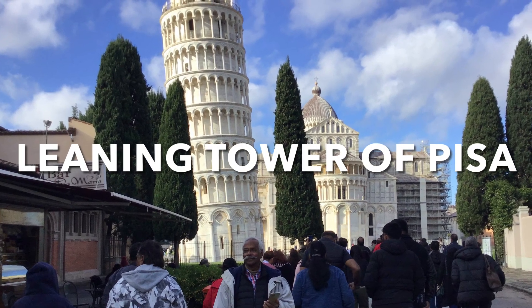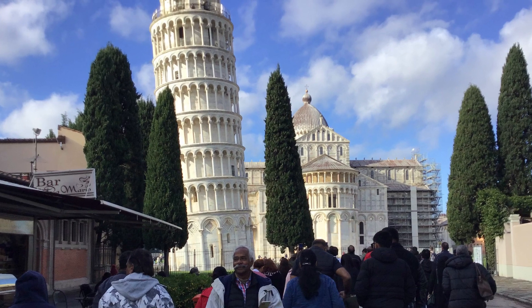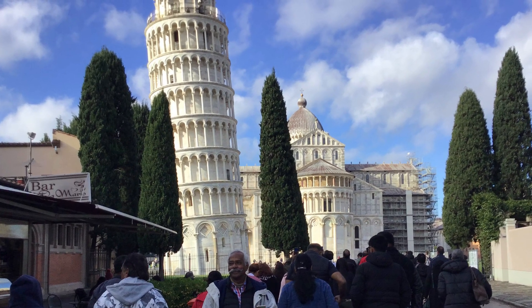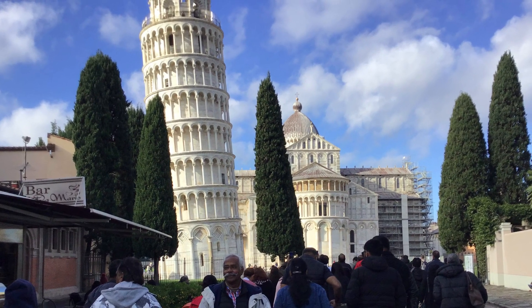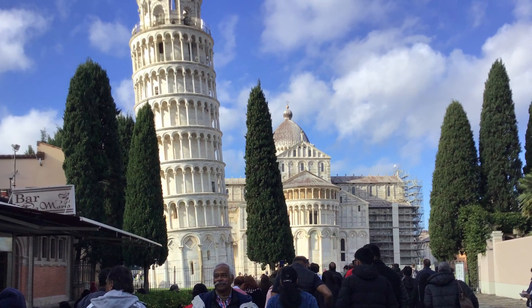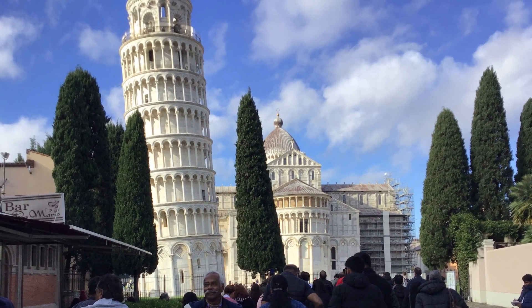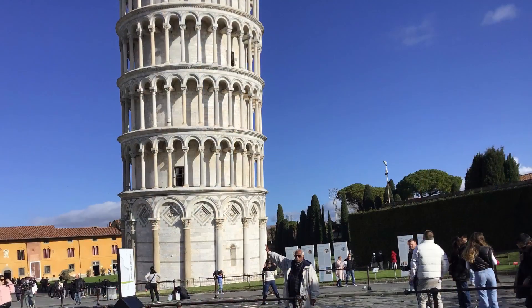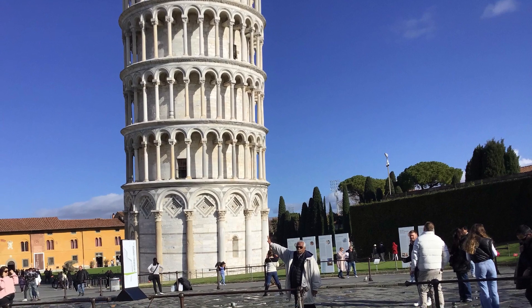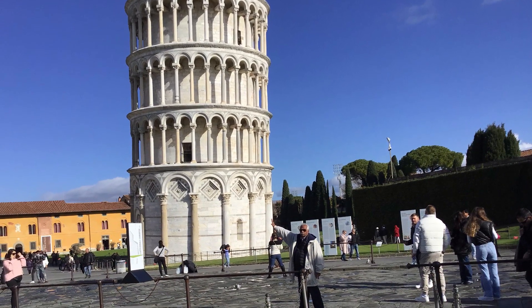The Leaning Tower of Pisa is a freestanding bell tower located in Pisa, Italy. The construction of the tower began in the 12th century and took about 199 years to complete, with intermittent halts due to wars and financial difficulties.